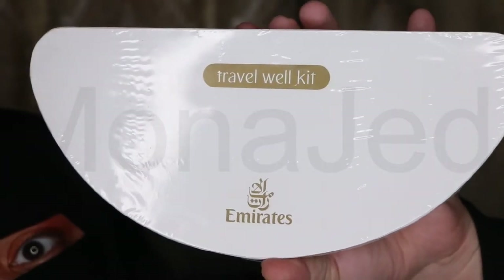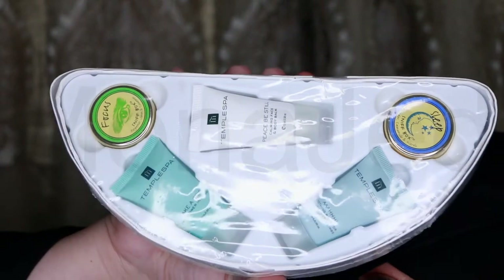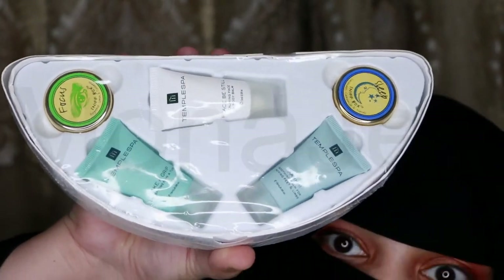Here is the travel well kit from Emirates. You don't have to fly Emirates first class to get this — you can just get it off eBay. This particular kit has five goodies.